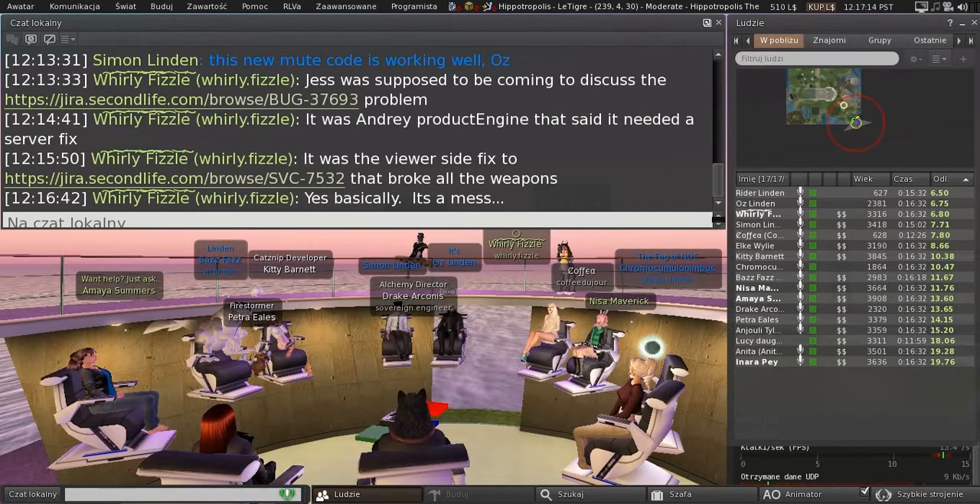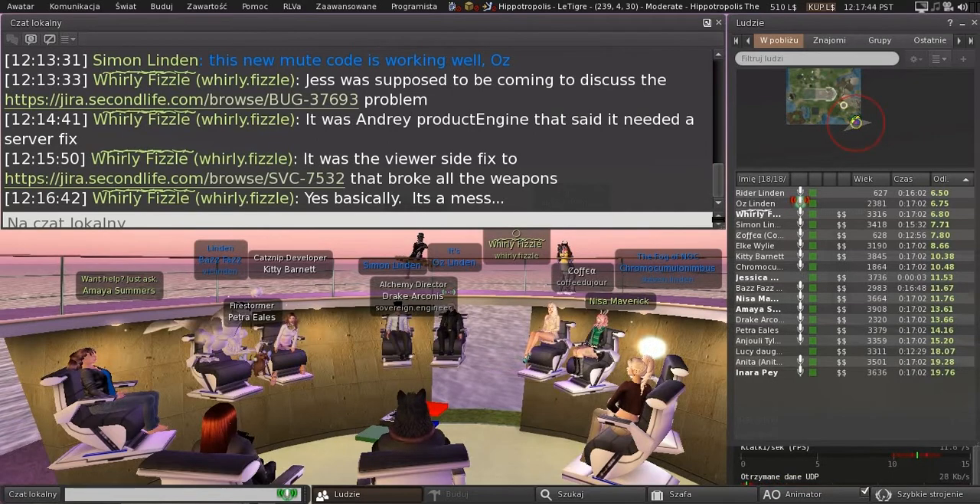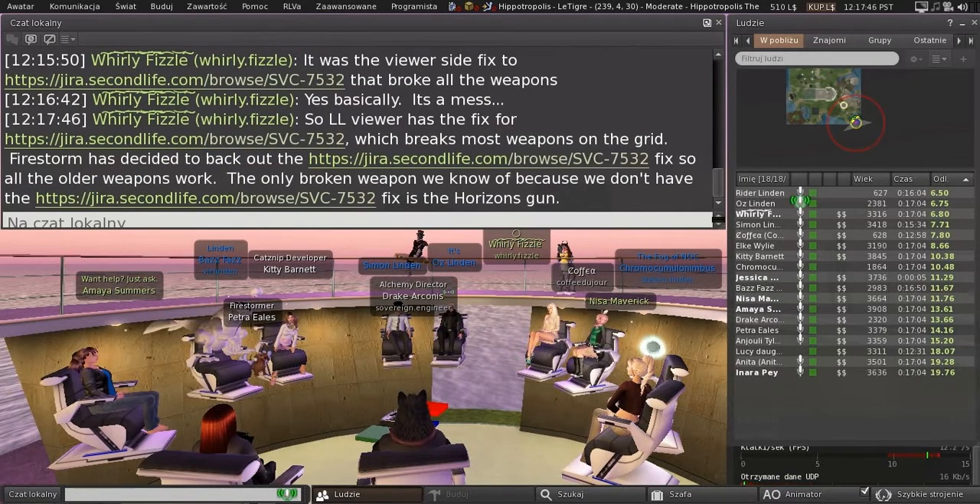When we get a combination of changes — either viewer-side or server-side or both — that we think addresses the problem, I think this is one of those cases where we're going to want to put that combination out in a project viewer and in a simulator on Aditi, and then invite everybody that's got a weapon or a device that is affected by these problems to go and test with that combination.